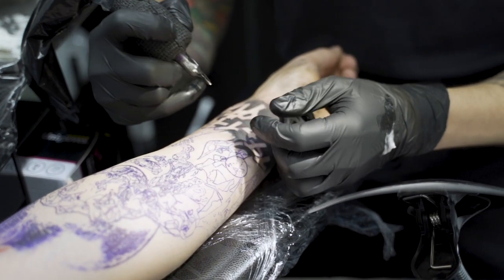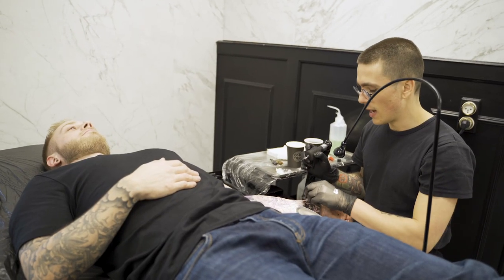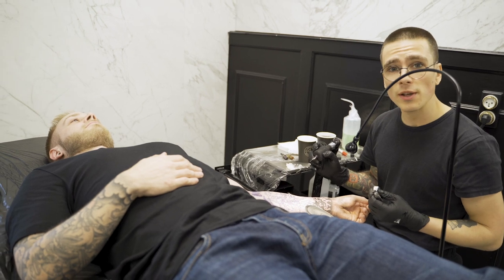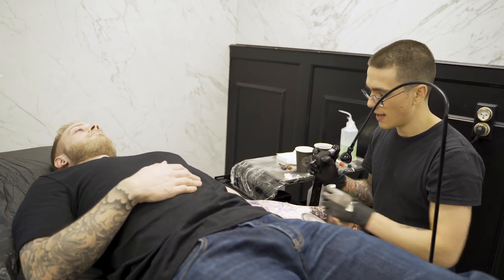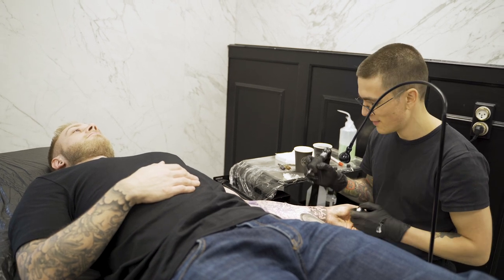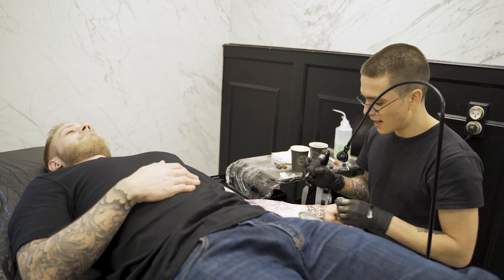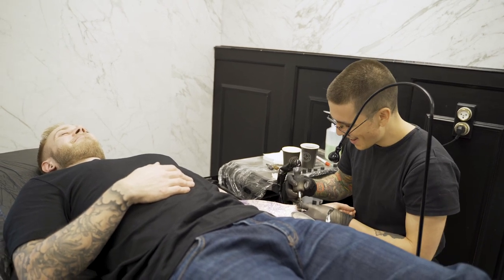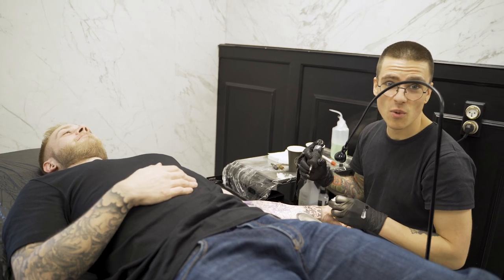If you've ever watched the anime Naruto you would exactly know what this is. We're doing a character from that universe — he's called Jiraiya, and he is a fantastic character. So it's an honor for me to make this on Mr. This Guy. Check it out if you want to.